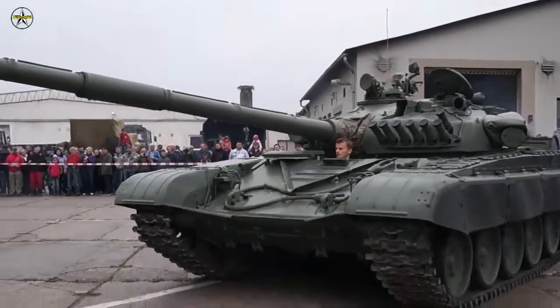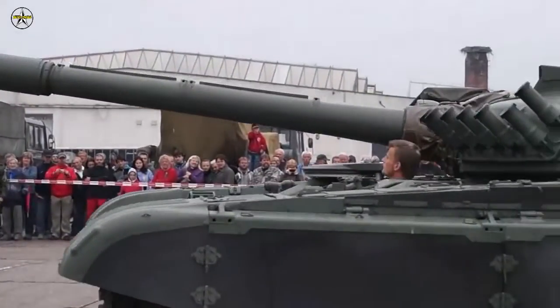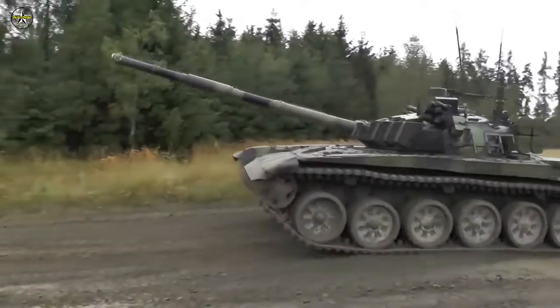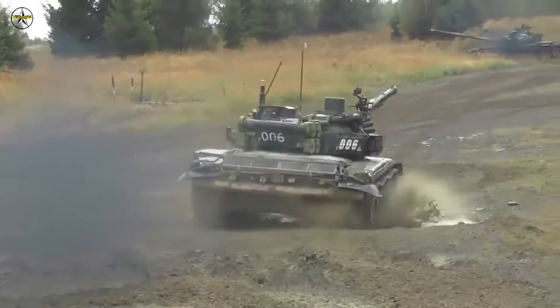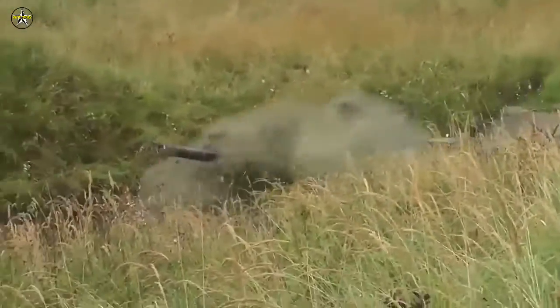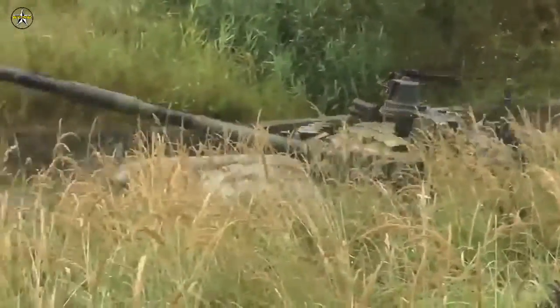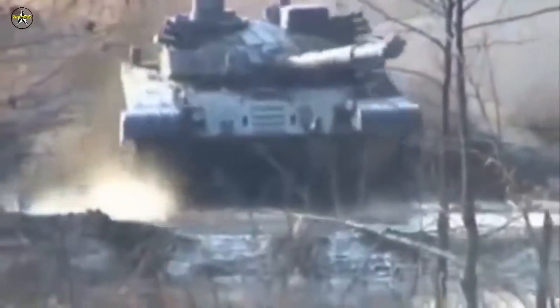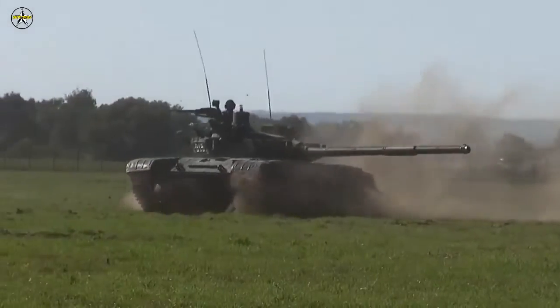The T-72M4CZ is a Czech modification of the Soviet T-72M main battle tank, an export version of the T-72A. The tank is equipped with the Italian TURMST fire control system, Dyna-72 reactive armor, and a 1,000-horsepower CV-12 turbocharged engine with automatic transmission in the form of a single monoblock.